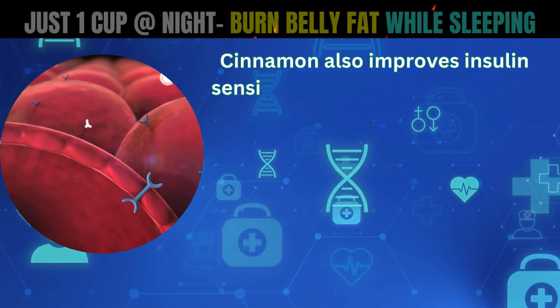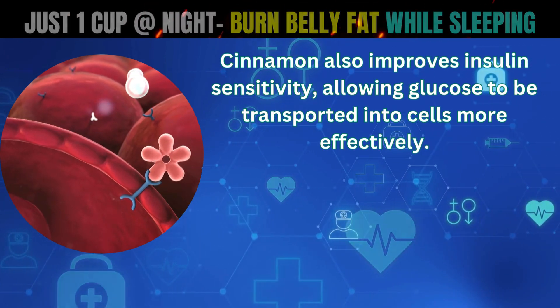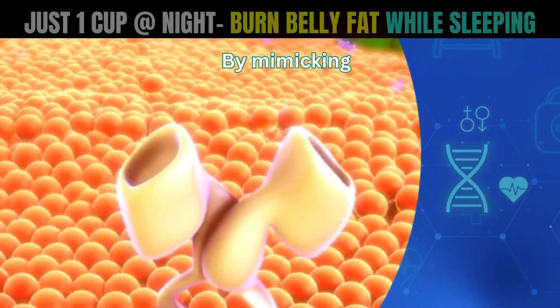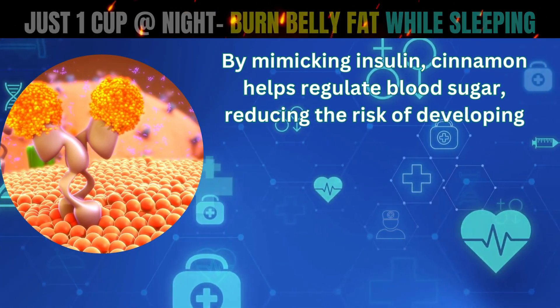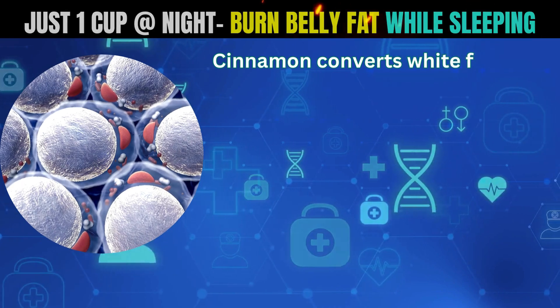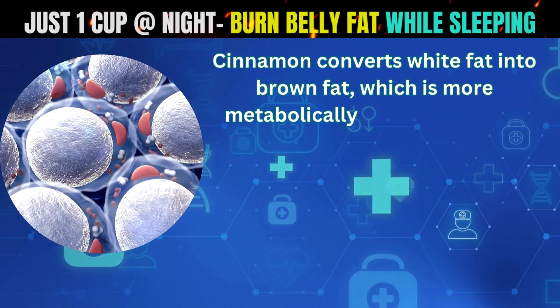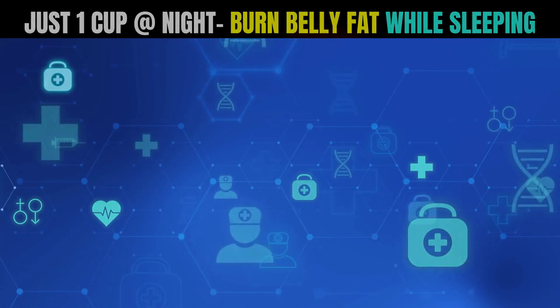Cinnamon also improves insulin sensitivity, allowing glucose to be transported into cells more effectively. By mimicking insulin, cinnamon helps regulate blood sugar, reducing the risk of developing type 2 diabetes. Cinnamon converts white fat into brown fat, which is more metabolically active and burns calories to generate heat.